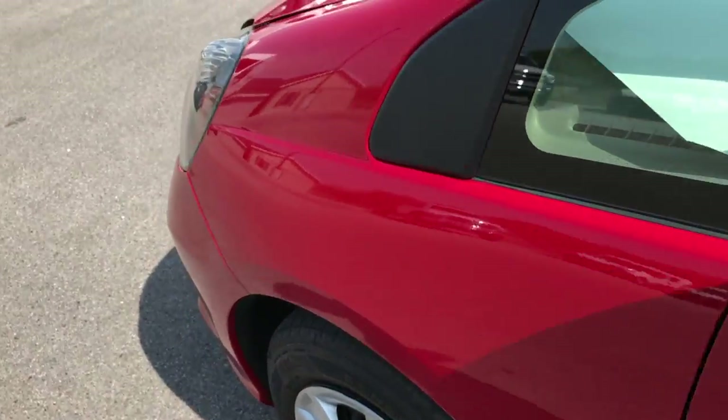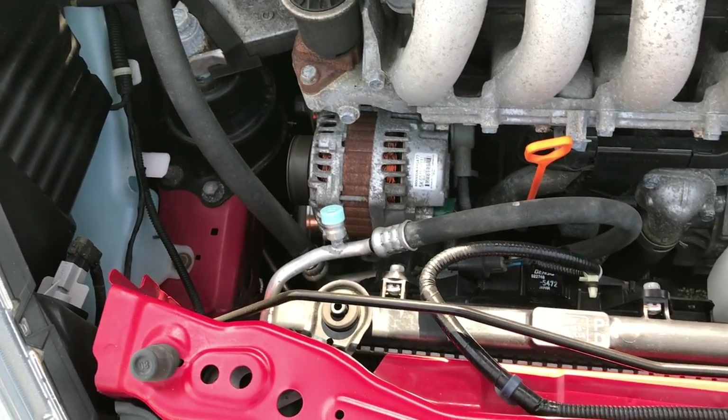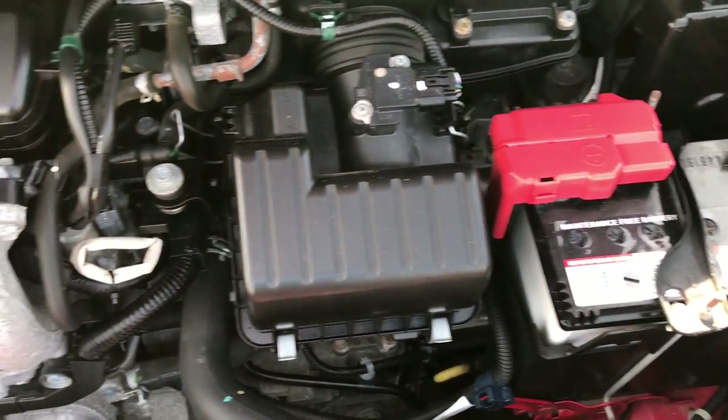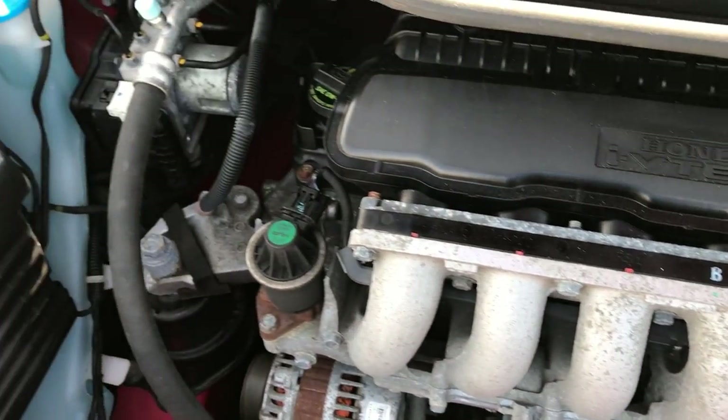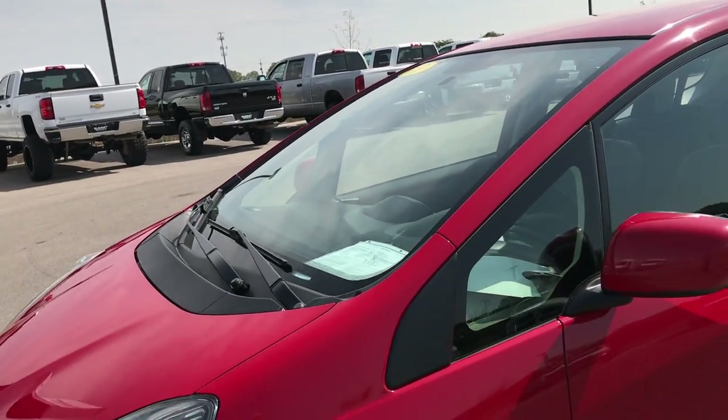Let's take a quick look under the hood. It's the 1.5 liter 4-cylinder motor. The engine bay is very clean and runs very smooth. This car has been fully safetied and inspected by our service shop. It has a fresh oil and filter change, all the fluids have been checked and topped off, and this car is 100% ready to go.